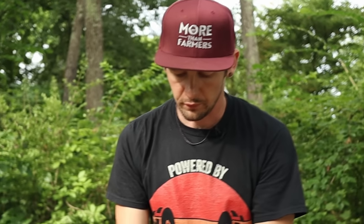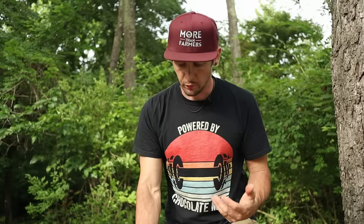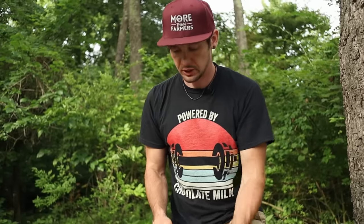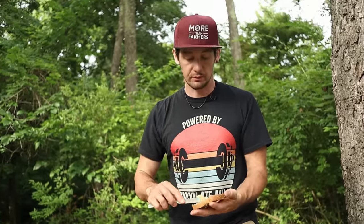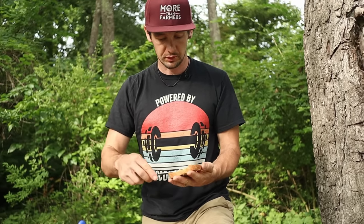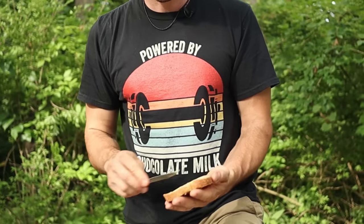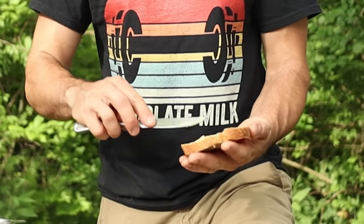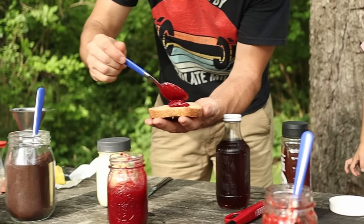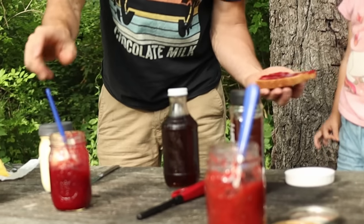When you think of cooking homegrown food, it can often feel overwhelming — you think you've got to have all the things and a big kitchen. And to a certain extent sometimes that is true, but it's amazing what you can do even on a camping trip with some simple foods. This is homemade bread, we've got butter that we made, and our homemade raspberry jam.